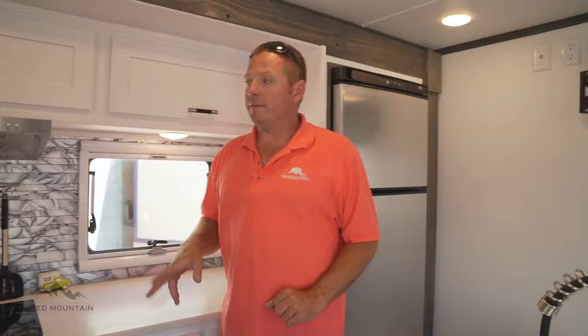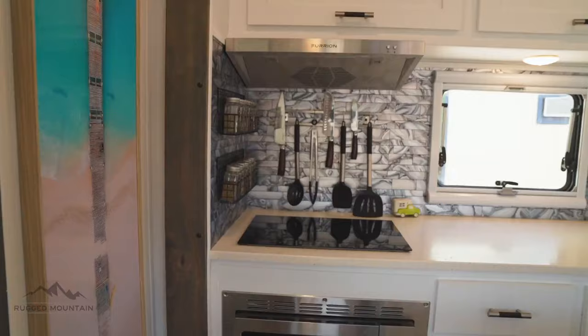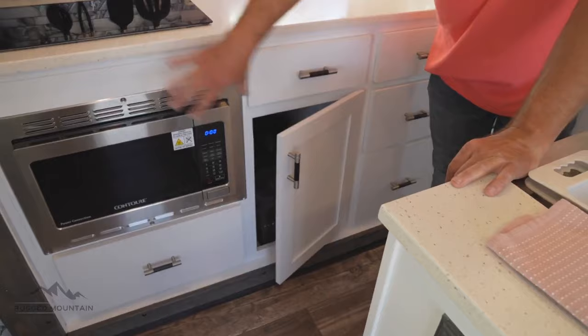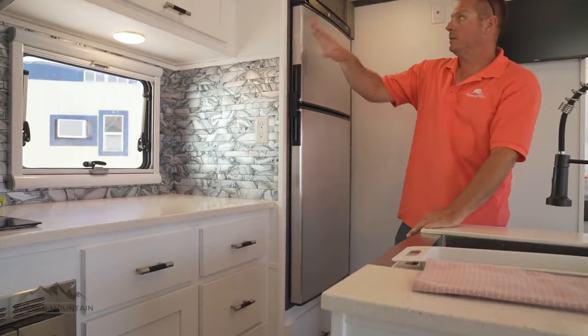When everybody saw my prototype, one thing I changed in the new production model was making the cabinets a little taller, because in the other models I could barely fit a cup in and out. We went with taller overhead cabinets — phenomenal drawer space for a truck camper. We have pull-out drawers, and options change with your configuration on propane or electric. Everything is on soft-close hinges, all hardwood doors.